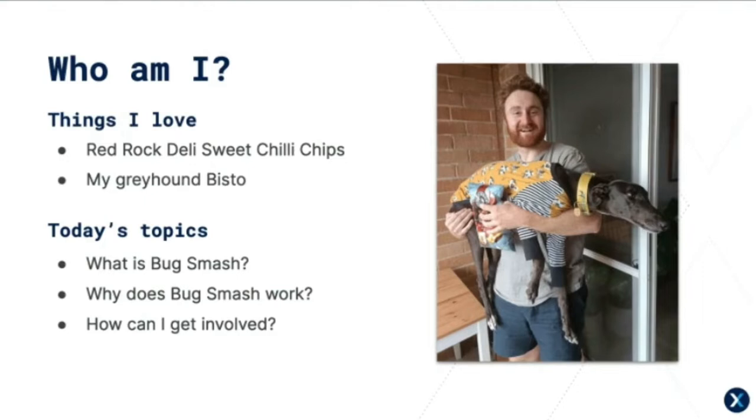A few things I love: I love Red Rock Deli Sweet Chilli Chips and my greyhound Visto — you can see those wonderful things up there. She's actually quite happy in that position, she just looks ridiculous. But I'm not here to talk about any of that — I'm here to tell you about Bug Smash.